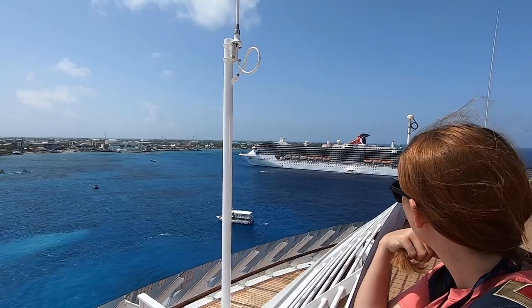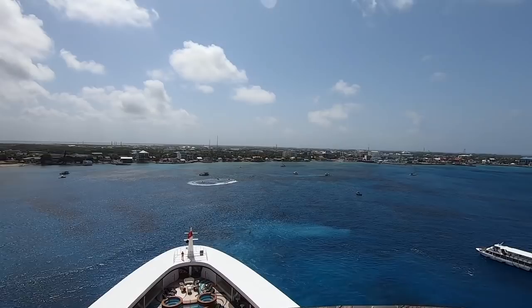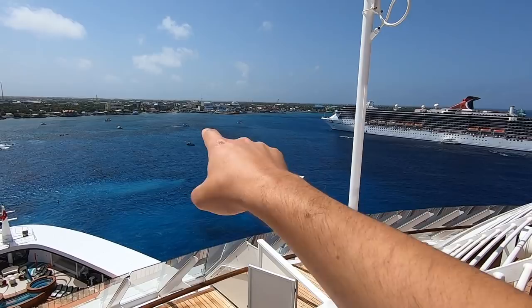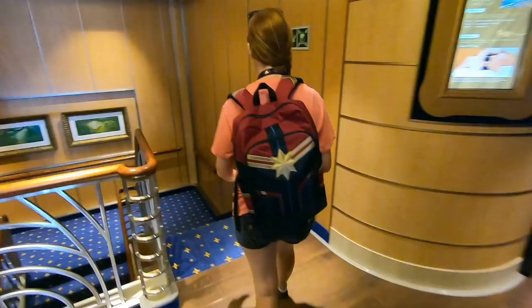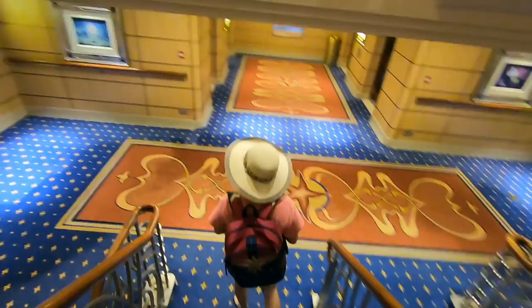Grand Cayman is one of those weird islands where the docking procedure is very different than your traditional docking. You have to use these little tender boats where they pick up the guests down on the tender lobby, which is down on level one, and they take you all the way back to the pier out there. They go constantly back and forth between the cruise ships. They do not have a dock large enough to support cruise ships. So we have to go all the way down to deck four in the aft of the ship to go meet up for our port excursion today, where we're going to Rum Point Beach on Grand Cayman Island.